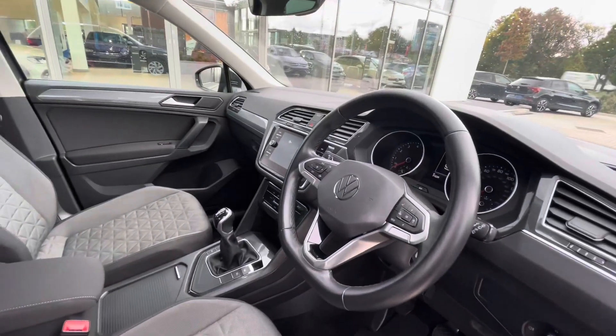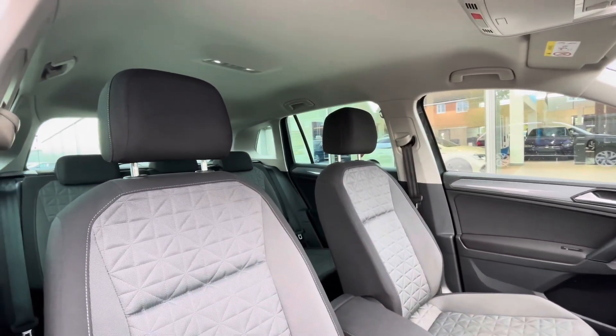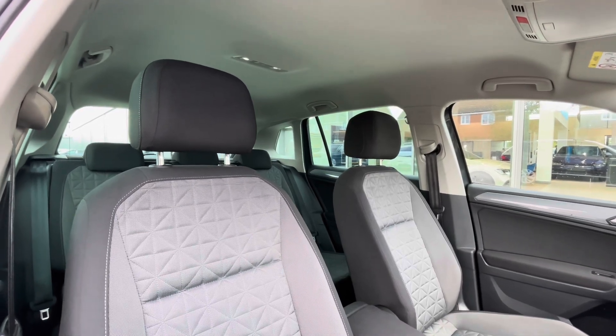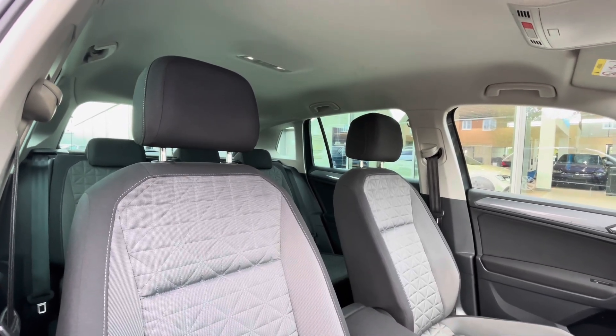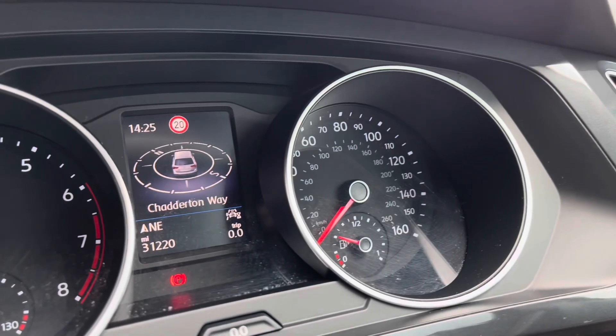The multifunction steering wheel gives access to the dashboard display. Panning around, you can see the anthracite titanium black and storm grey interior upholstery creating a really captivating and desirable look to the interior. The multifunction steering wheel is very easy to use and the dashboard display shows key information like your driving data and audio and telephone.